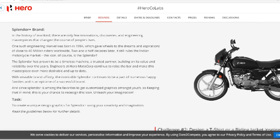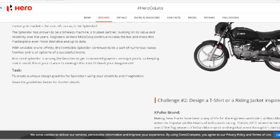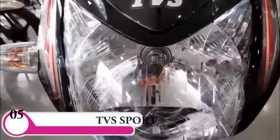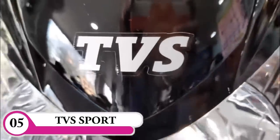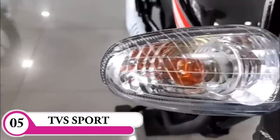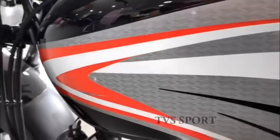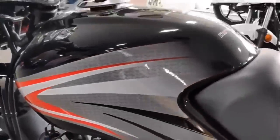Let's go to the top of the list. There is the TVS Sport bike. If you look at the design of the TVS, there is a new engine. In the case of the BS4, there was 100cc, and now there is 110cc. There are kickstart and self-start — two versions of the bike.